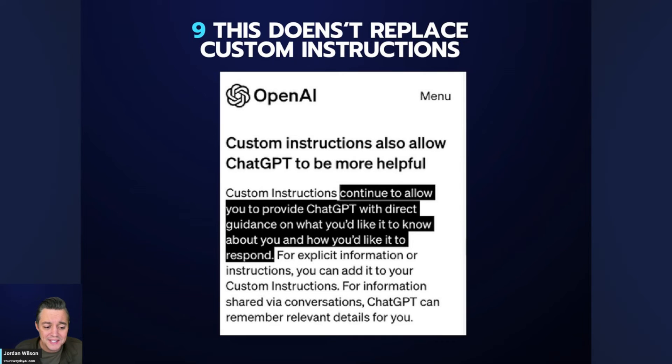Number nine: this doesn't replace custom instructions. Custom instructions is still a thing — it's kind of a version of memory, but you have to manually enter it, and you can't independently toggle it per chat. Memory can auto-update conversationally, while custom instructions require manual input. They both work hand in hand, each with their own pros and cons.